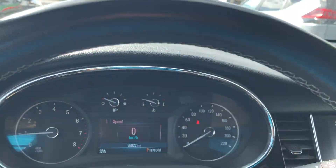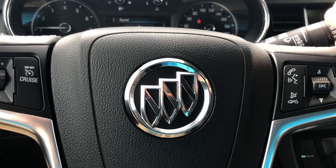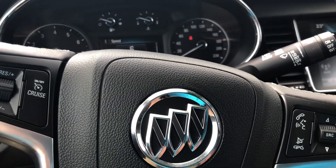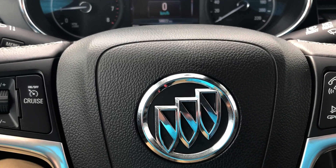We like to do these vehicle walk-around videos to show you full transparency of our vehicles, so that you know exactly what you're getting into when you come down to the dealership. You can shop this unit or any of our other units online 24-7 at www.seawaygm.com. Thank you.